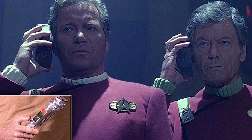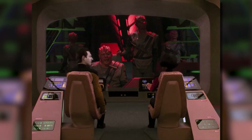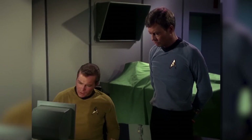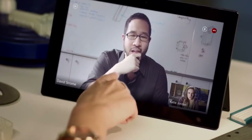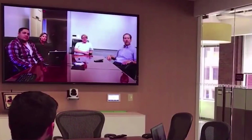Star Trek wasn't just ahead of its time with voice communication — it also predicted video calling. In various episodes and movies, characters communicate face-to-face using viewscreens and holographic projections, a concept that mirrors our modern videoconferencing technology. Whether it's Zoom, Skype, or FaceTime, video calling has become an integral part of our daily lives, just like in the world of Star Trek.